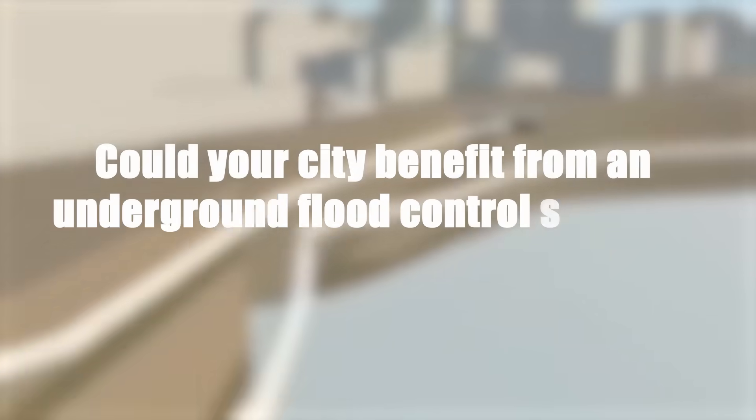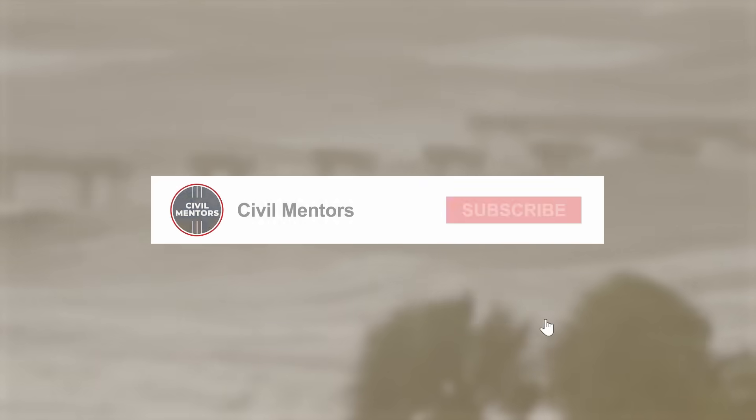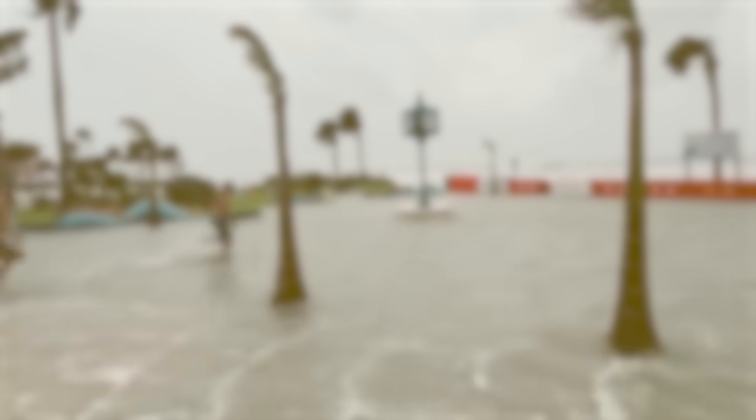What do you think? Could your city benefit from an underground flood control system? Let me know in the comments below. Thank you so much for watching — if you enjoyed this video, please give it a thumbs up and subscribe for more. See you soon!